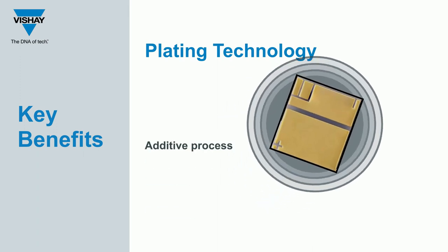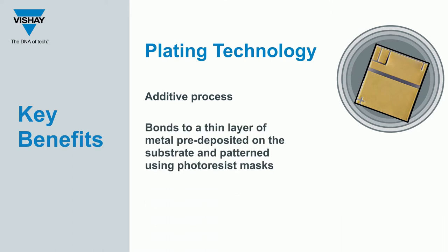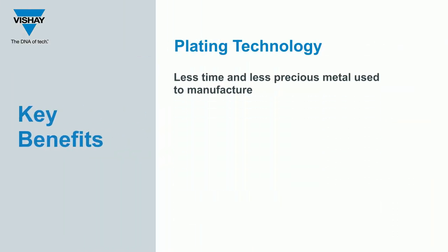The key benefits of plating technology stem from the fact that it is an additive process. Unlike sputtering, where metals are sputtered onto the plate then etched back to form circuit lines, plated technology electronically bonds to a thin layer of metal pre-deposited on the substrate and patterned using photoresist masks. This method leads to less manufacturing time and less precious metals being wasted.